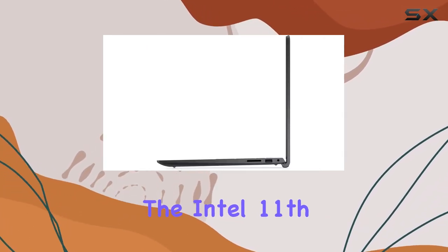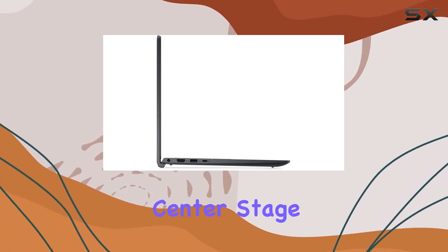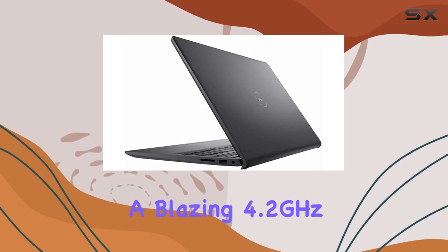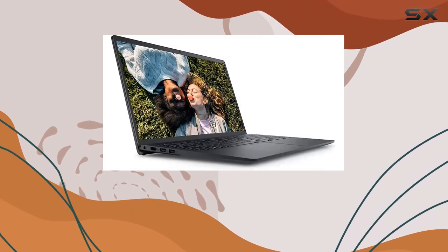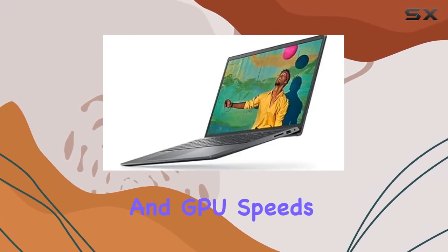Under the hood, the Intel 11th Gen Core i5-1035G1 processor takes center stage, offering a base frequency of 2.4 GHz and a blazing 4.2 GHz when needed, outperforming the i7-1065G7 in both CPU and GPU speeds.